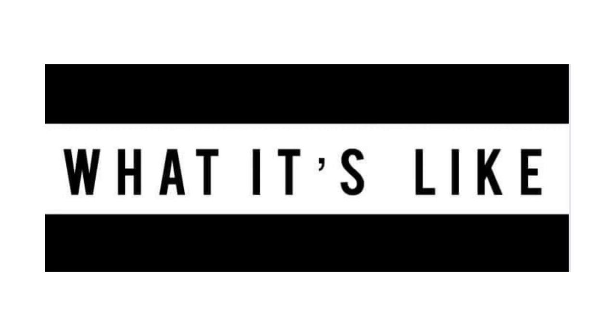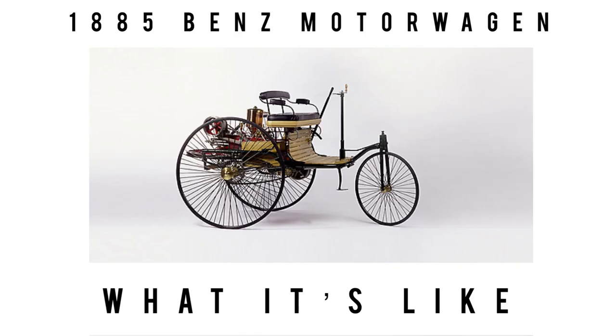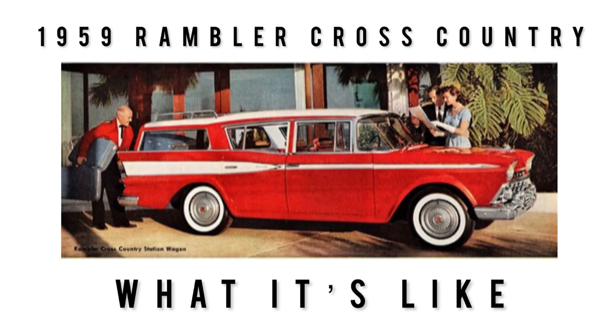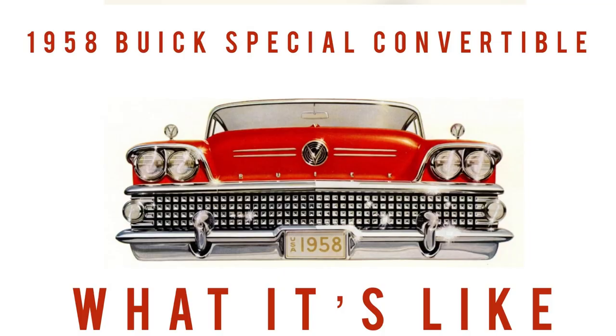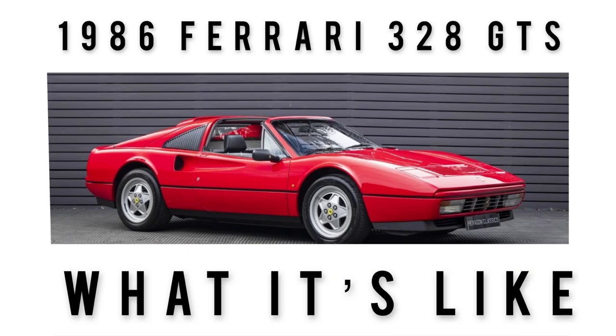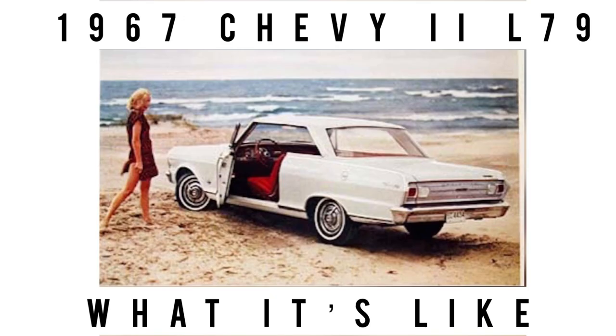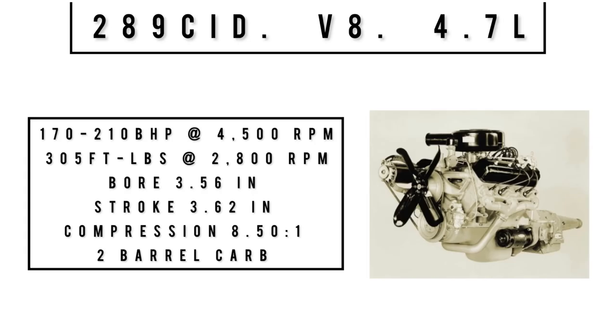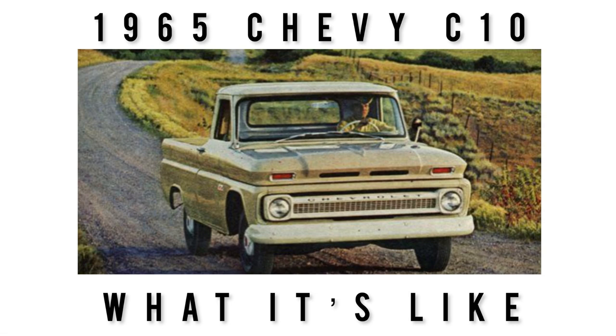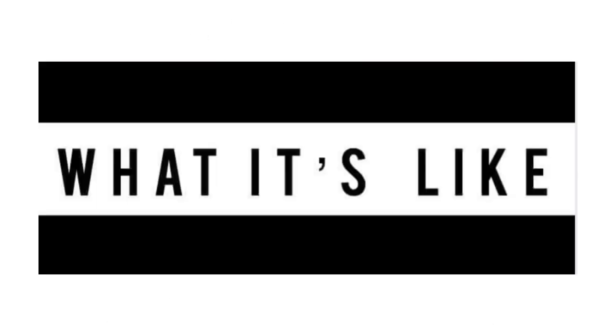Welcome to What It's Like. On this channel we feature the classics, vintage, some exotics, lots of orphan cars, and cars that are off the beaten path. With each featured car we dive in deep, we give period-correct specs and perspectives not often seen. If that sounds of interest to you, subscribe and hit the bell icon to never miss a video.